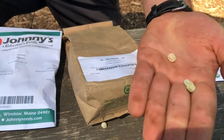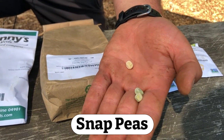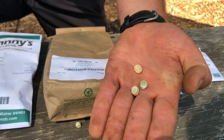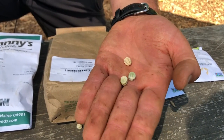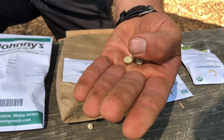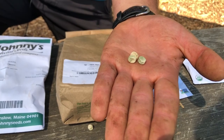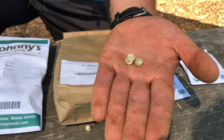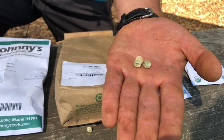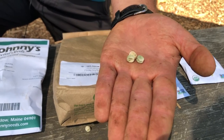Our next one here are peas, and that's one of the biggest seeds that we plant out here. They're nice and big and easy to plant, and these kind of look like just dried out peas, which is actually exactly what they are. When you get frozen peas or canned peas — all those little green balls you eat — if you were to let them grow a little bit longer on the plant and dry out, you would get these.